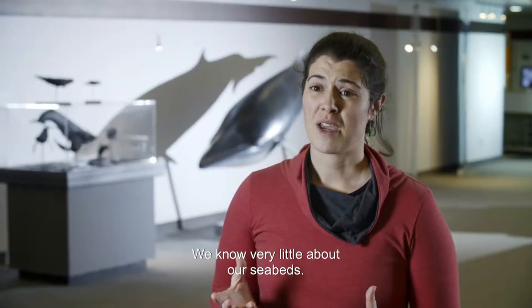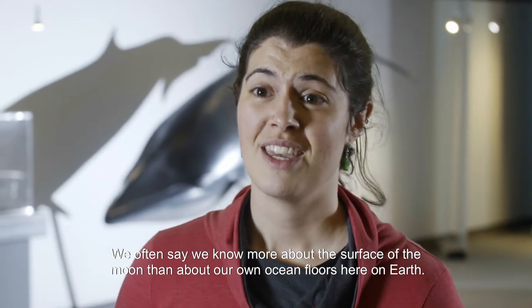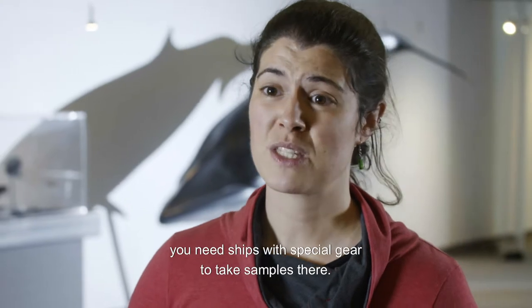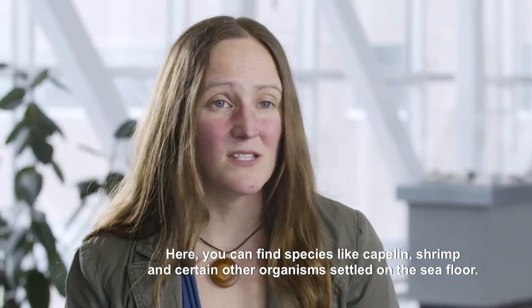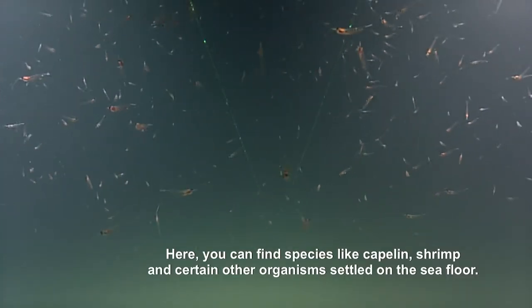We know very little about our seabeds. We often say we know more about the surface of the moon than about our own ocean floors here on Earth. These environments are very hard to reach — you need ships with special gear to take samples there. Here, you can find species like capelin, shrimp and certain other organisms settled on the seafloor.